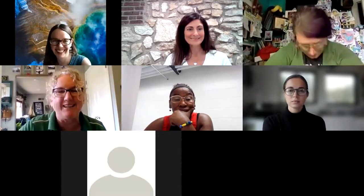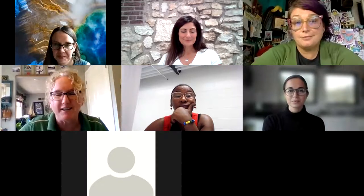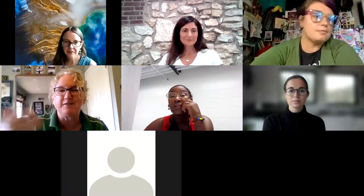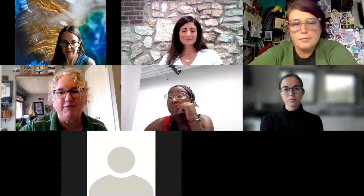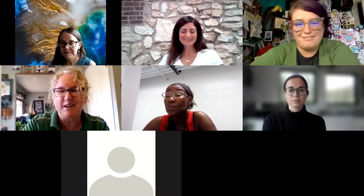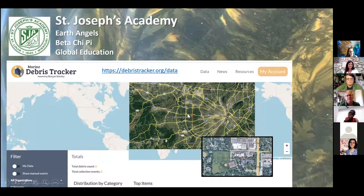Katie reiterates that it's much simpler than it may sound. She teaches high school at Saint Joseph's Academy in suburban St. Louis. When she first heard about the project in March, she was nervous about whether they'd do it right or collect good data, but once they got out there the first time, she realized it was all good and very worthwhile. Students are still coming up to her asking what happened with the project. Her school is in the Mississippi watershed but has a few local waterways — Two Mile Creek and Deer Creek — that eventually reach the Mississippi. They didn't collect at school; instead, she used it through the Earth Angels environmental club, the science club Beta Chi Pi, and a global education group.